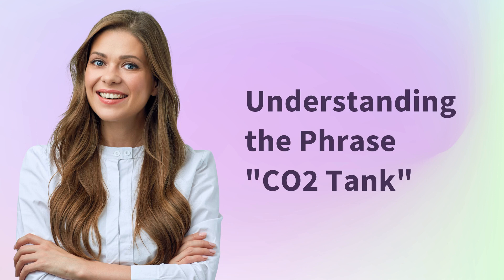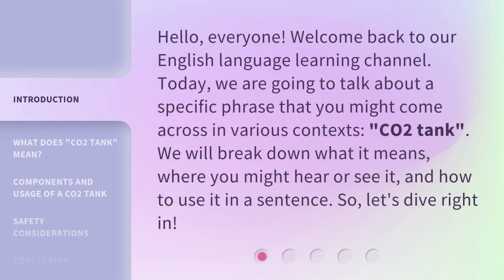Understanding the phrase CO2 tank. Hello, everyone. Welcome back to our English language learning channel. Today, we are going to talk about a specific phrase that you might come across in various contexts: CO2 tank. We will break down what it means, where you might hear or see it, and how to use it in a sentence. So, let's dive right in.